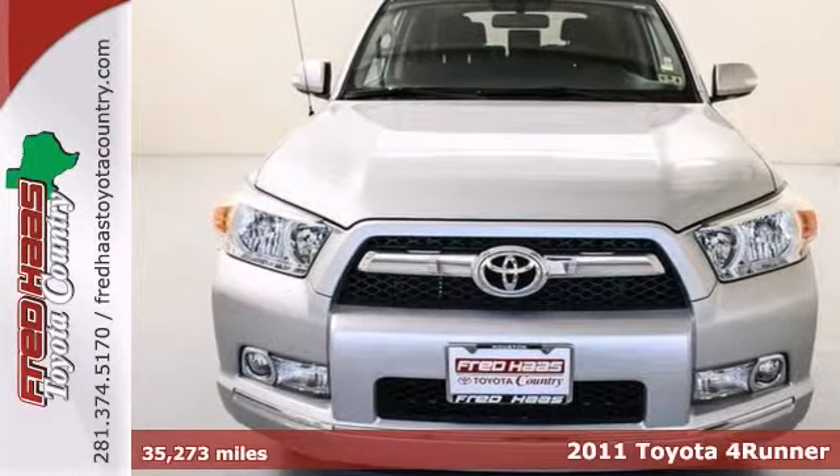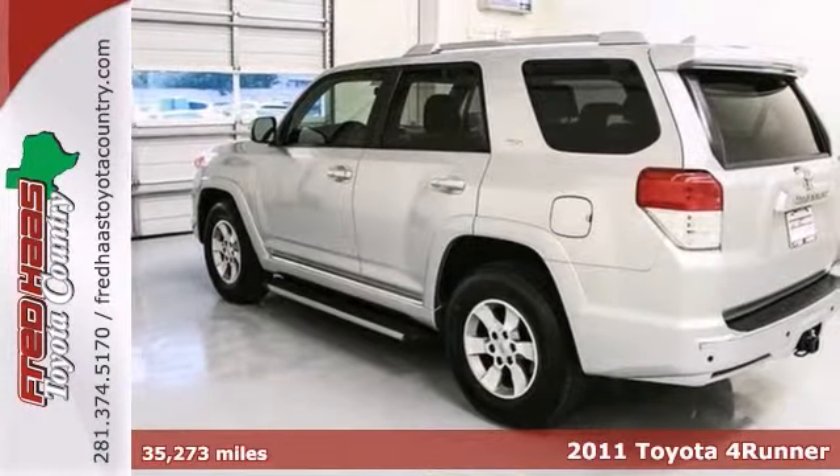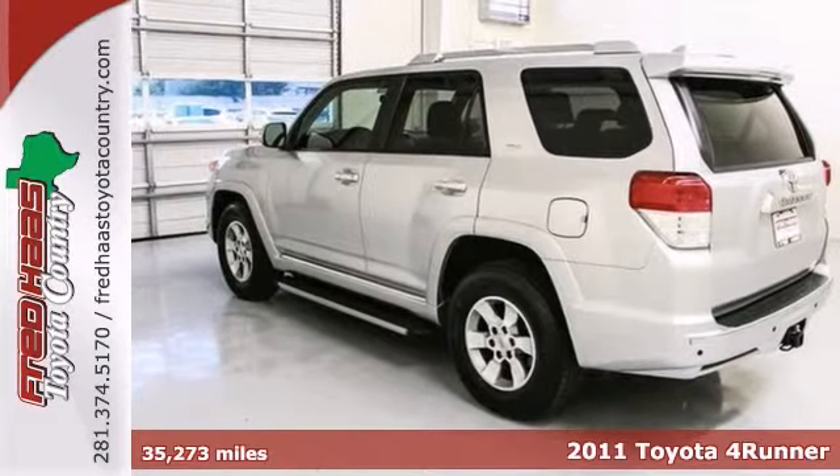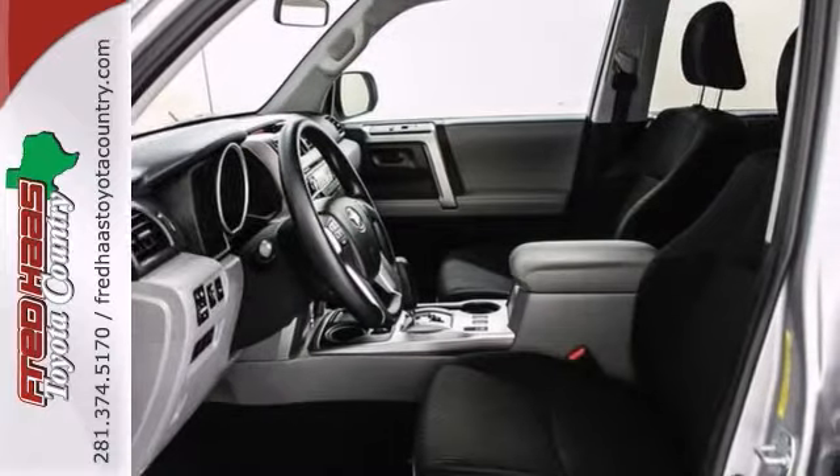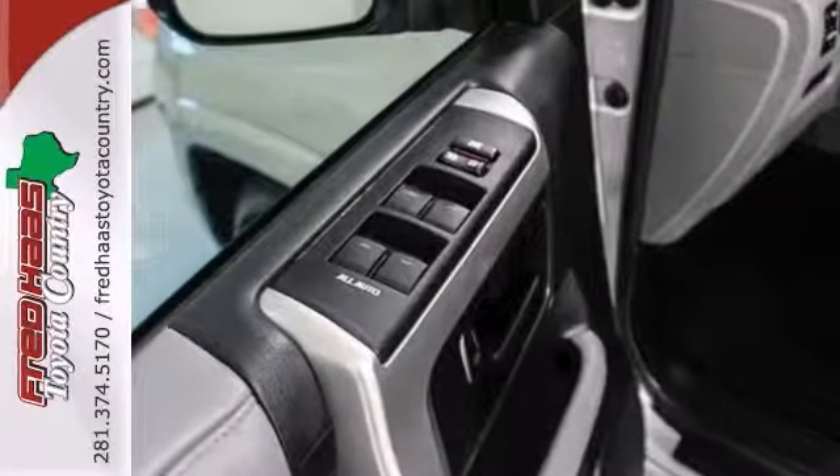If you demand the best things in life, this great certified 2011 Toyota 4Runner is the low-mileage SUV for you. You can stop getting Christmas cards from your mechanic with this extremely reliable 4Runner.